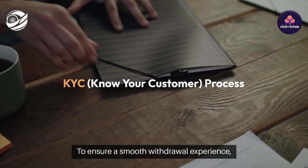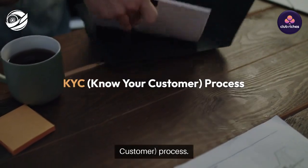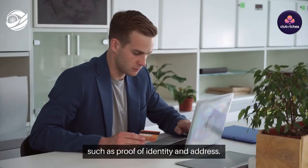To ensure a smooth withdrawal experience, players must first complete the mandatory KYC (Know Your Customer) process. This involves submitting personal identification documents such as proof of identity and address.